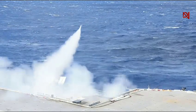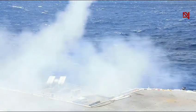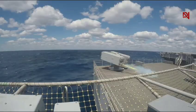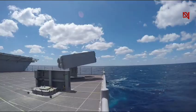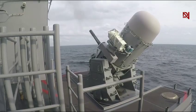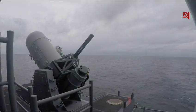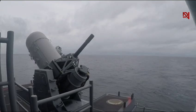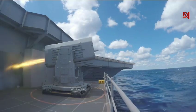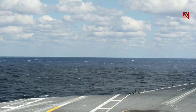And let's not forget the ship's defensive capabilities. The Gerald R. Ford is armed to the teeth with various weapon systems designed to fend off any threat — be it air, surface, or underwater. From missile launchers to close-in weapon systems, this ship can hold its own in any situation.